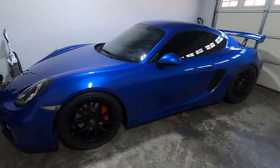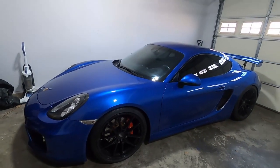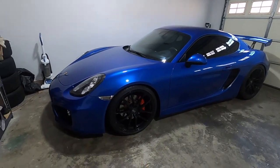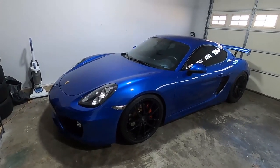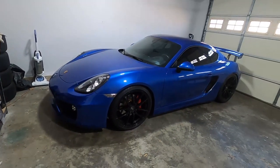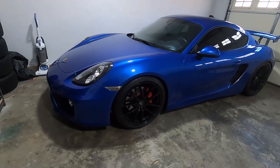Without further ado, let me give you guys the garage update. If you are a long-time follower, you would know that I purchased this Cayman to replace my F80 M3 about 2 years ago. This car is my pride and joy. I love it, and I've done a lot of things on the car. For those who don't know, I lowered the car.